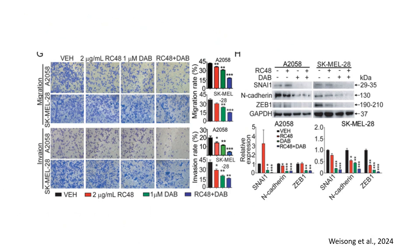In panel G, to determine whether RC48 and dabrafenib affect melanoma cell motility, researchers performed transwell migration and invasion assays. RC48 and dabrafenib alone reduced migration rates by approximately 50%. Their combination further decreased migration by almost 80%, with a p-value of 0.001. Invasion rates followed a similar trend, confirming strong antimetastatic effects. These results suggest that RC48 and dabrafenib effectively inhibit melanoma cell motility and invasiveness.